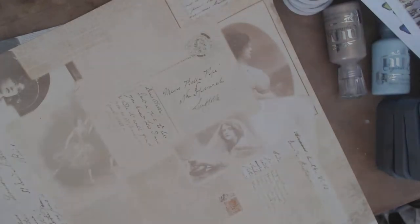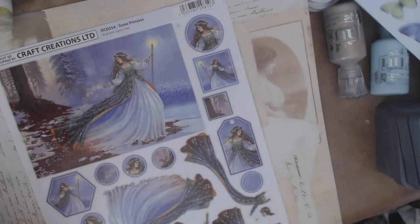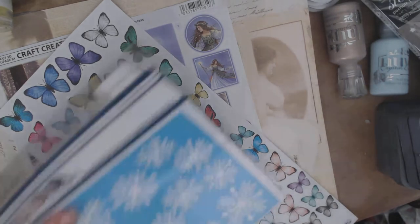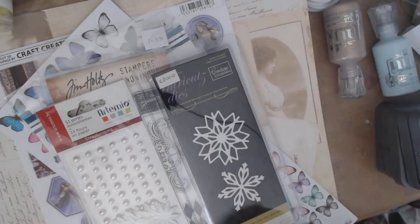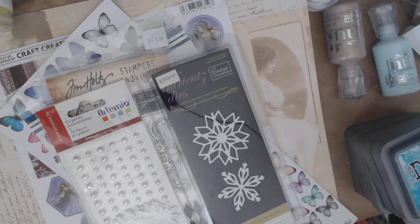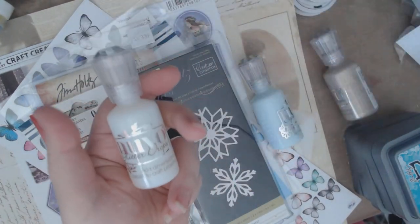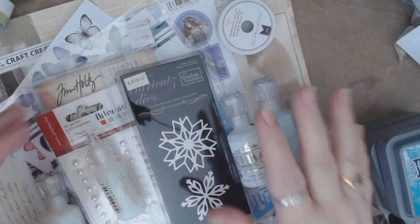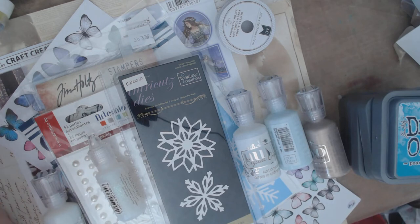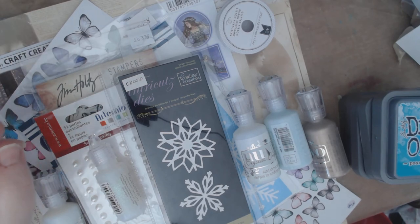Anyway, that is it for right now. I just wanted to share my DT box from White Rose Crafts. As you can see, I've got lots of really beautiful, amazing things and I'm super excited to play with all of these this month. I'm just having such a great time on the team — such a warm and welcoming group of ladies, and fantastic products. I'm excited to try new things like the Nuvo Drops. Go and check them out, and if you have any questions or need help on the site, feel free to message me. Talk to you soon — take care, everybody, bye!